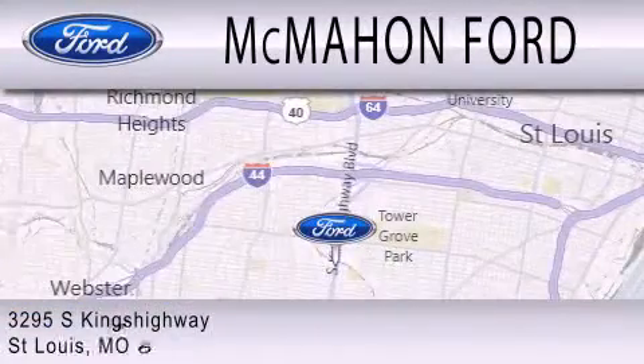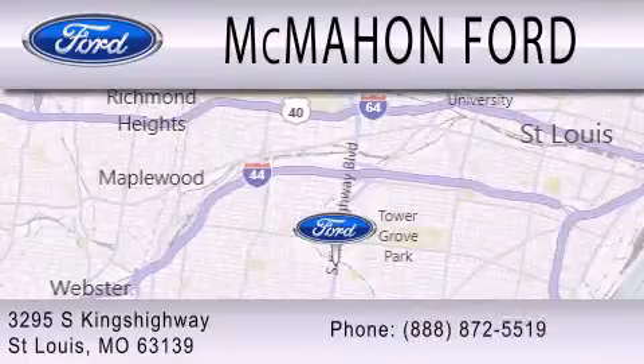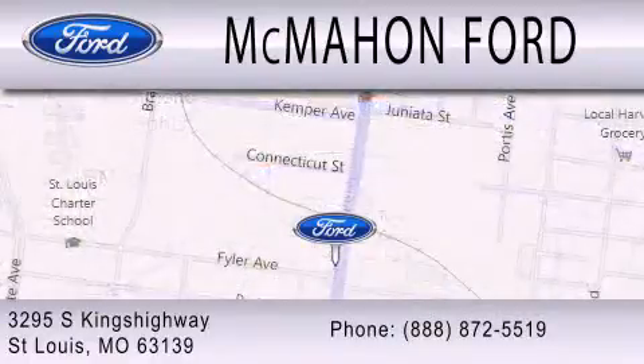We are located at 3295 South Kings Highway in St. Louis. Thank you.